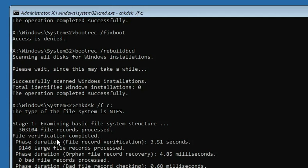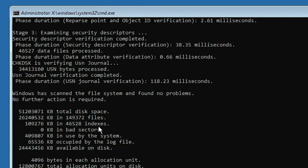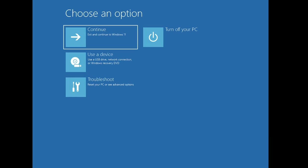Once the command is completed, type exit and hit the Enter key. You will return to the Advanced Options screen. This time click on Continue and check if the problem has been fixed. If you still have issues, proceed to the next step.